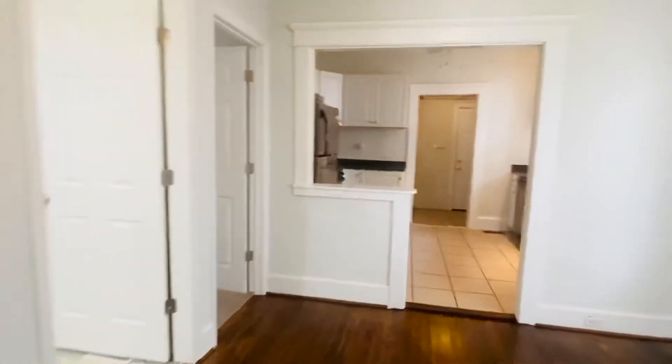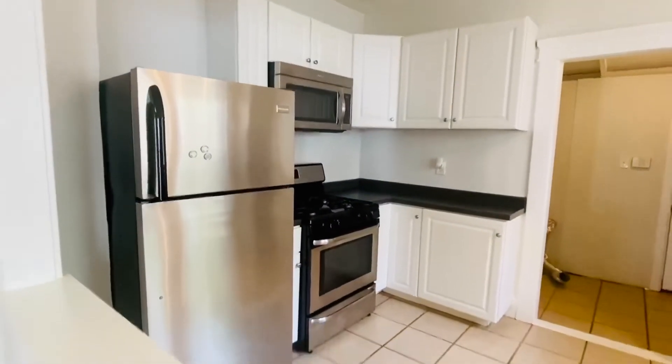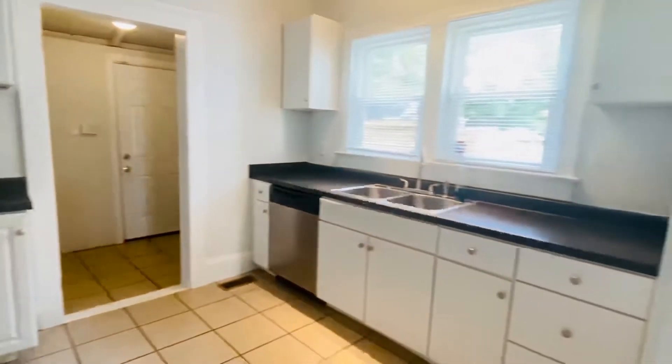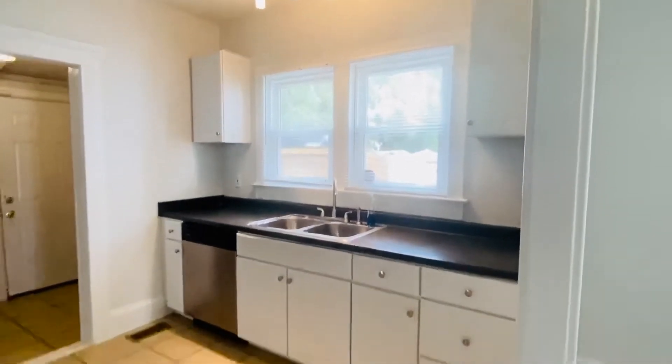Let me show you the kitchen while we're right here. Pretty kitchen with ceramic tile and stainless steel appliances — gas cooktop, built-in microwave, and we do have a dishwasher. Very pretty kitchen.